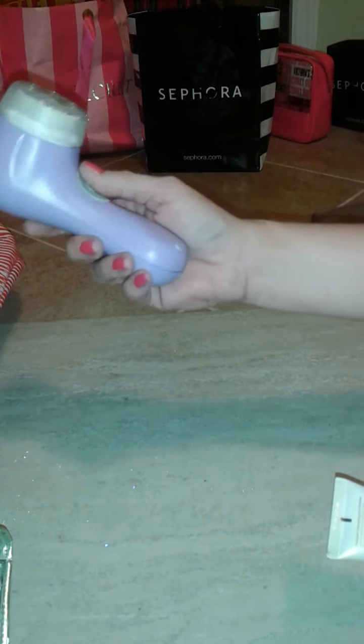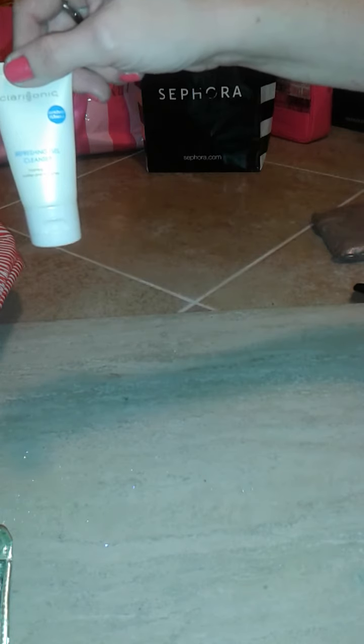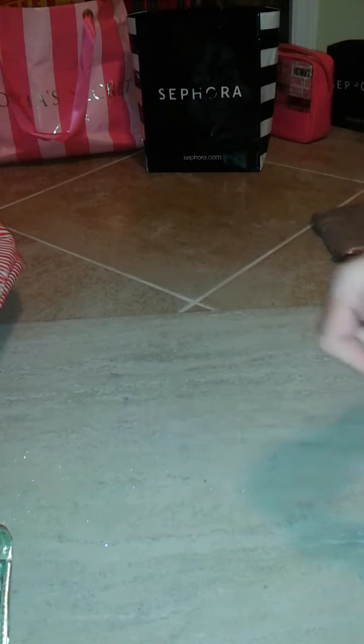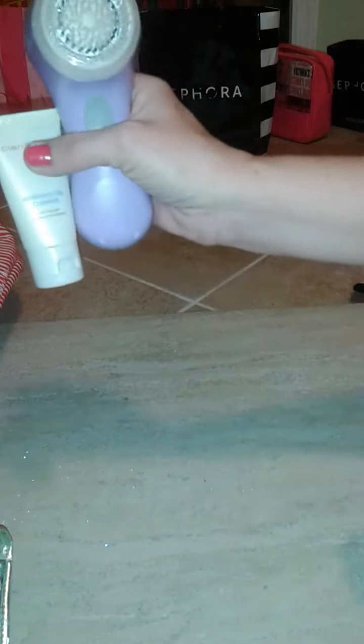I do use my Clarisonic Mia and I love it. I found a brand new refreshing gel cleanser because I was out of the one it came with, and this was only 25 cents — never been used. I recommend the Clarisonic if you've never tried it; it's like a toothbrush for your face and I love it.